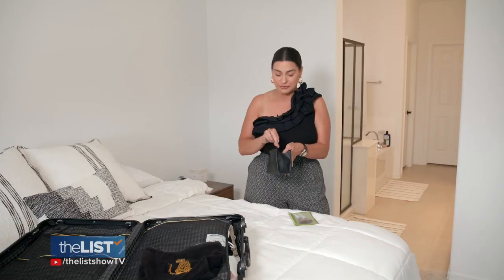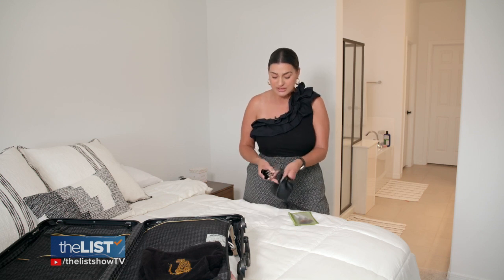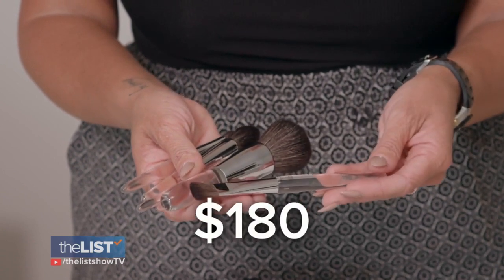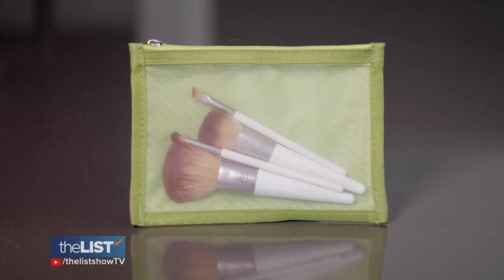This is a Trish McAvoy brush set. It is beautiful. It comes with this gorgeous leather case and it comes with six brushes and a beauty blender as well. This set is $180 from Nordstrom.